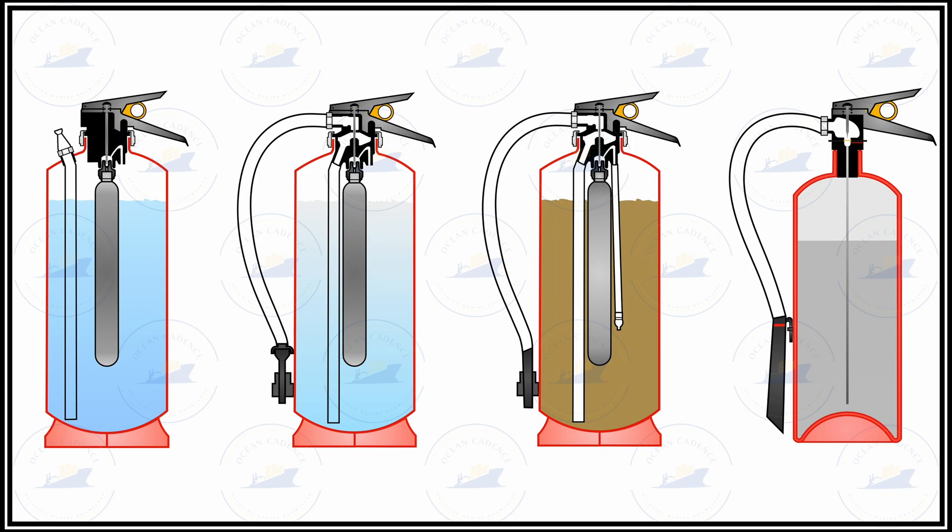Portable extinguishers are to be made an integral part of as many practical drills on board as possible, to familiarize crew with their location and operating mechanism. It must also be ensured that there are no external damage or indentations on the sticker and identification marks of these extinguishers.